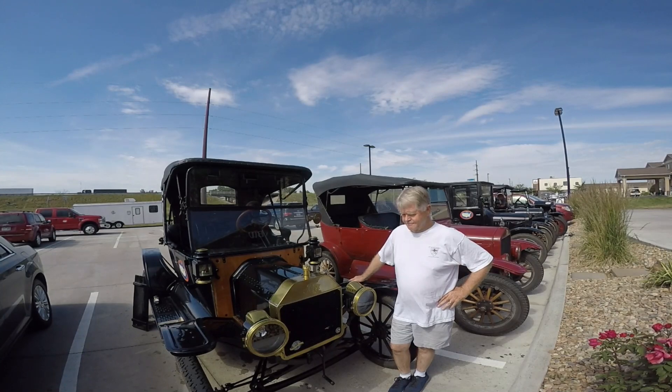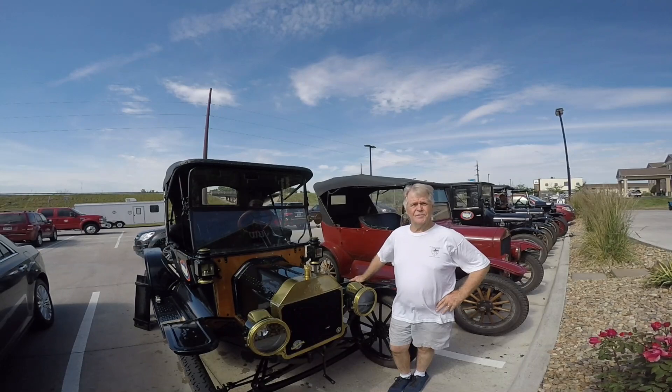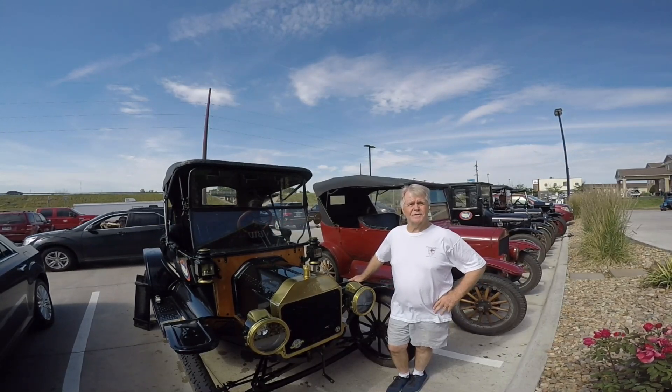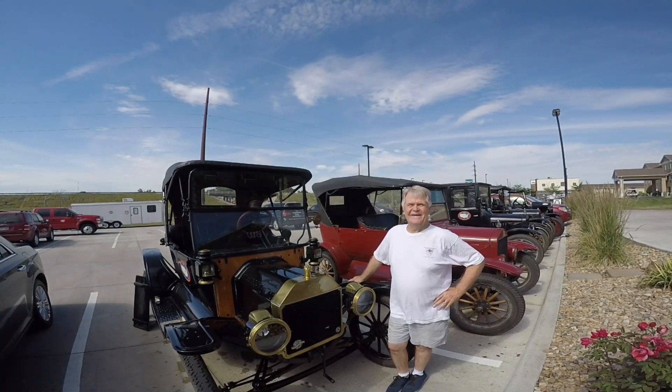The only thing that's not original is the carburetor, which I switched out. The NH is better. I think everybody goes with NH. Everybody runs NH carburetors. They like them a lot better.